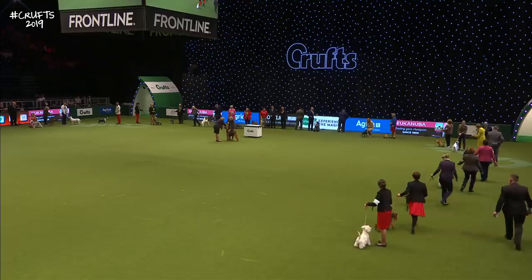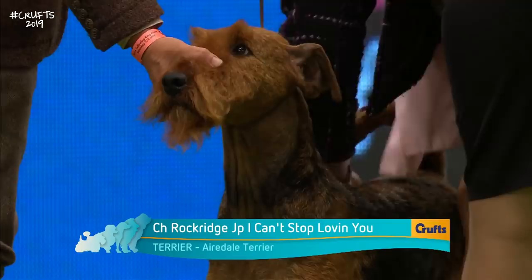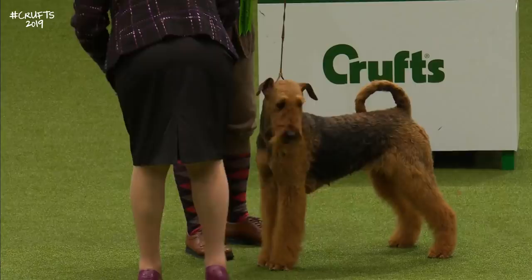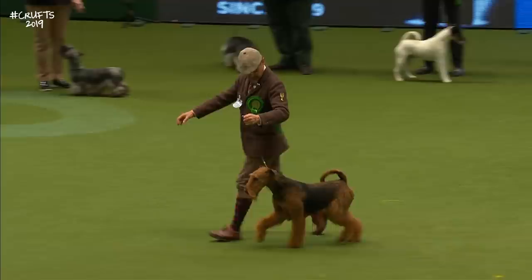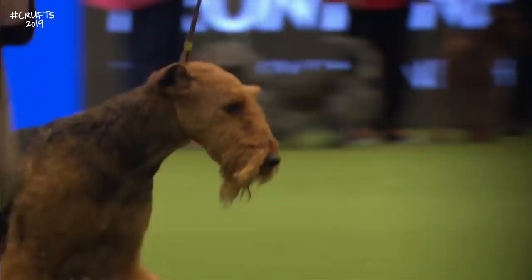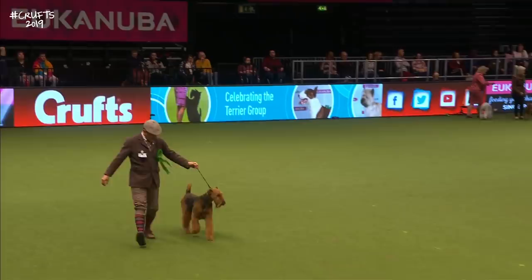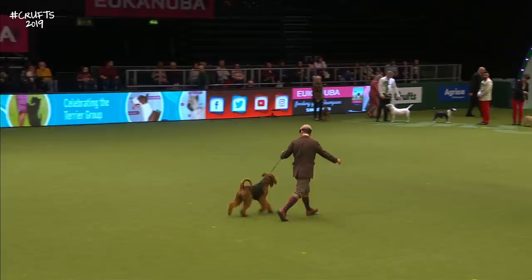This is the Airedale Terrier — this one has come all the way from Wakayama in Japan. It's a three-year-old bitch called Daniella. The Airedale is known as the King of Terriers: natural diggers and chasers, strong-willed, and can be stubborn and independent. That black and tan coat has two layers — harsh on top, soft and weatherproof underneath. A dog with remarkable scenting powers, used in Africa, India and Canada for tracking, and it has aided the Red Cross in times of war. A remarkable dog.